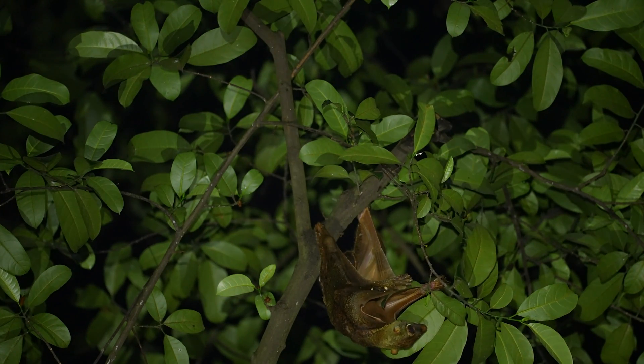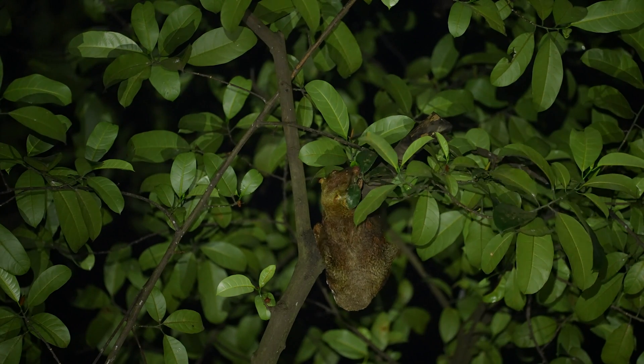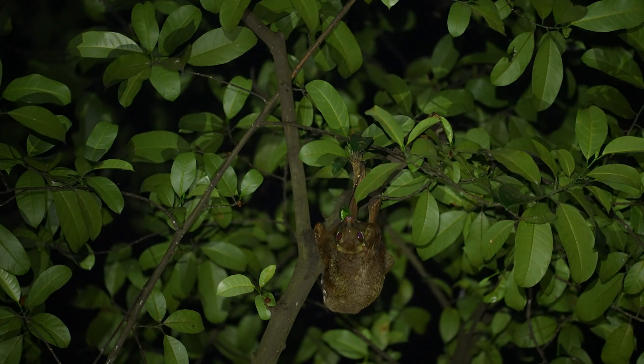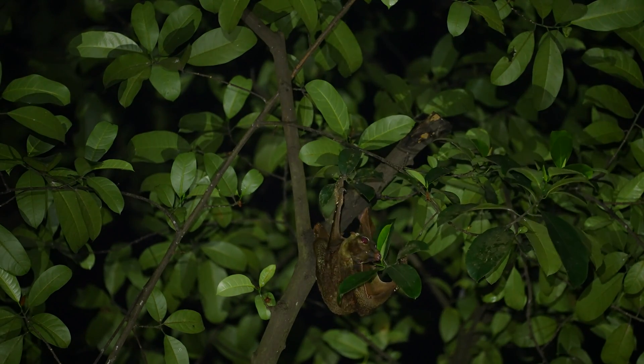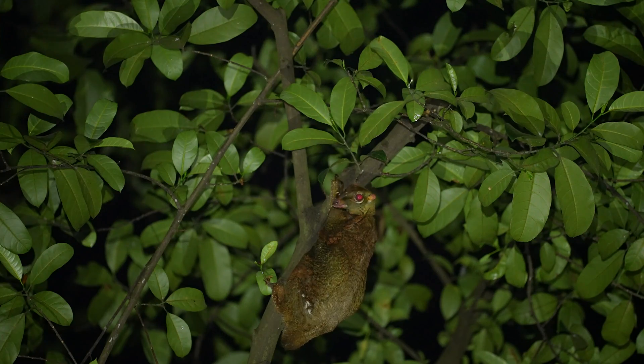However, leaves are notoriously difficult to digest. To combat this, colugos like this young male browse specifically for the youngest and greenest of leaves, which provide him with the most digestible nutrients for his diet.